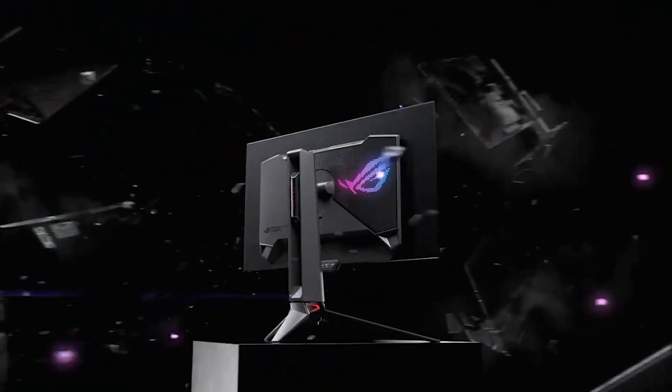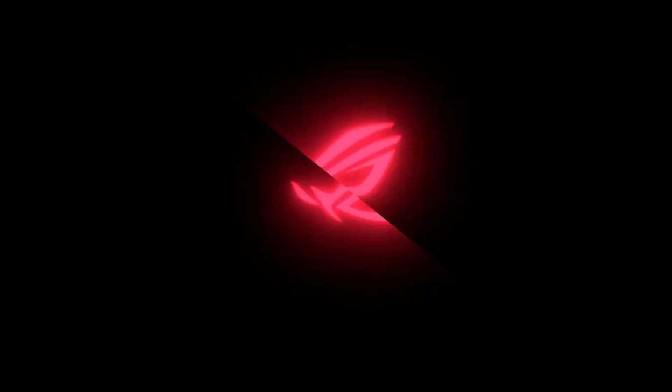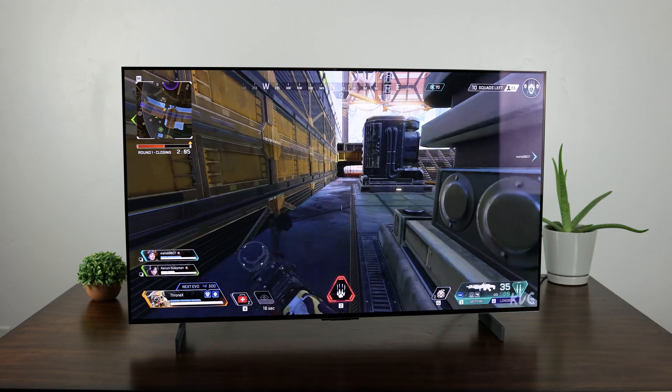This is a 27-inch 1440p 240Hz OLED from Asus, and there are a few things that could be different when compared to the other options.